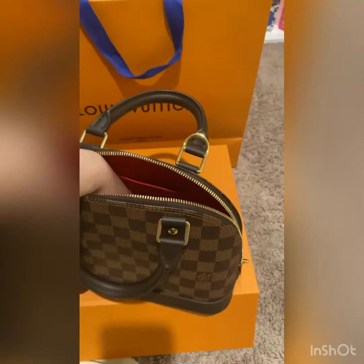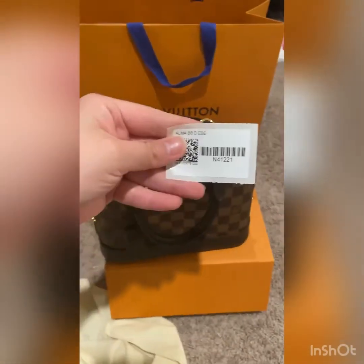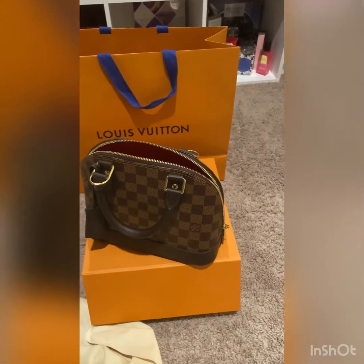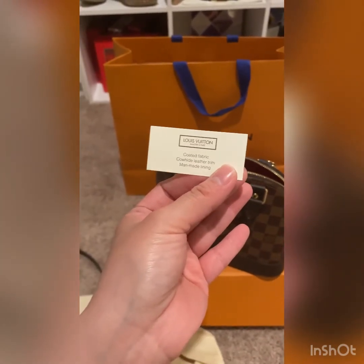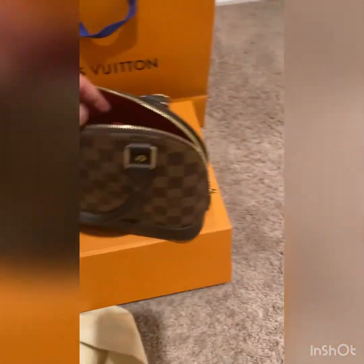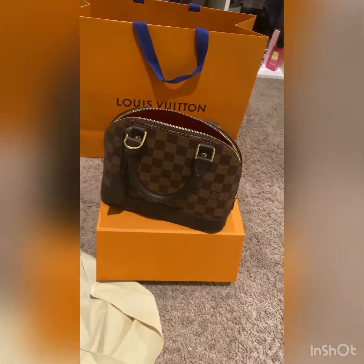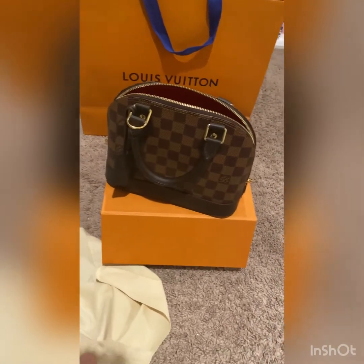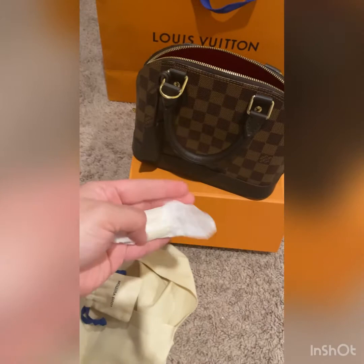What's inside? Actually guys, Louis Vuitton doesn't have a care card. They only have like this — stickers inside. And then this one — it's like coated fabric, cowhide leather trim, made lining. And then this is the lock. Let's open it. So this is the padlock.